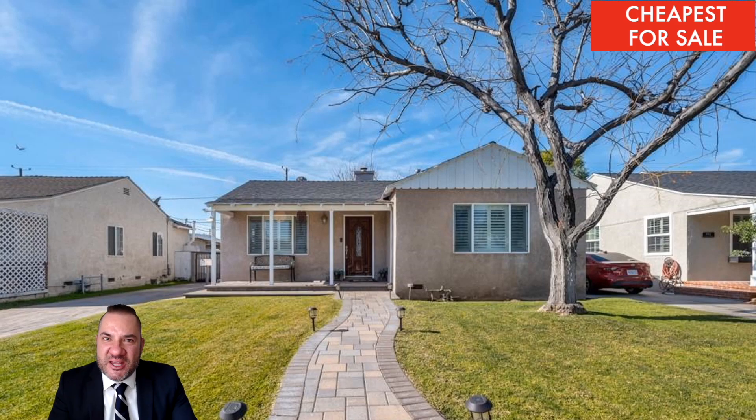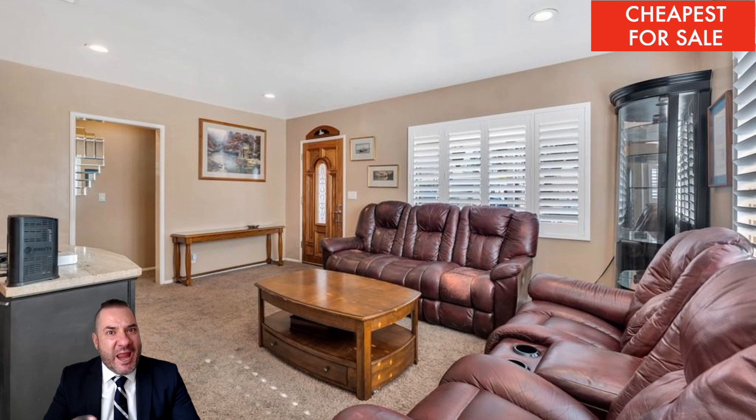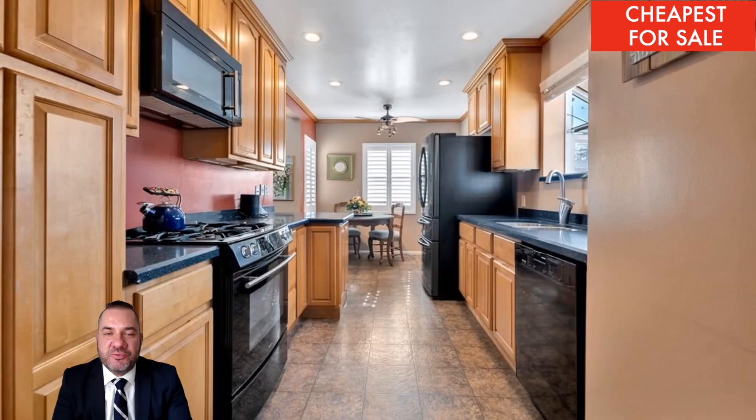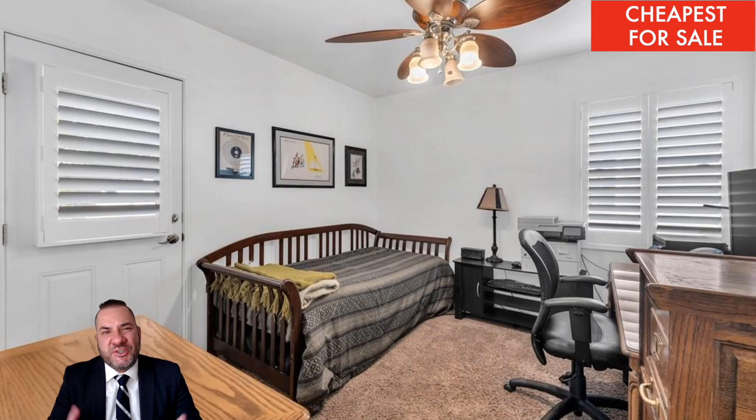Here's the cheapest home for sale this week in Burbank. Keep in mind this is right next to the airport and the train tracks. Two bedrooms, two bathrooms, just a little over 1,000 square feet. The lot is just a little over 6,300 square feet. The kitchen was last remodeled in 2005 — it looks dated to me.